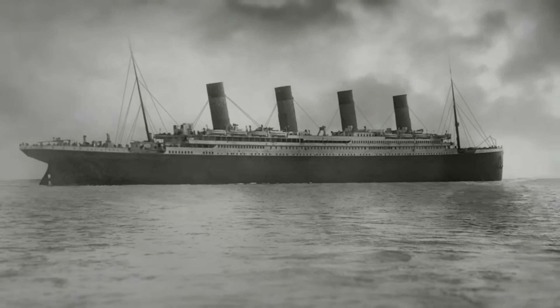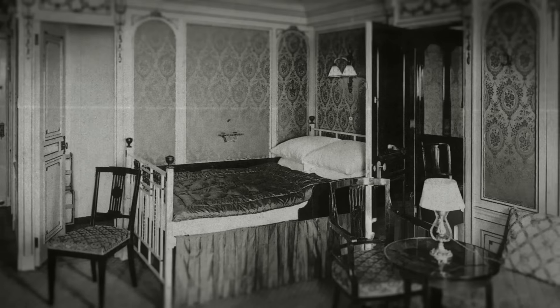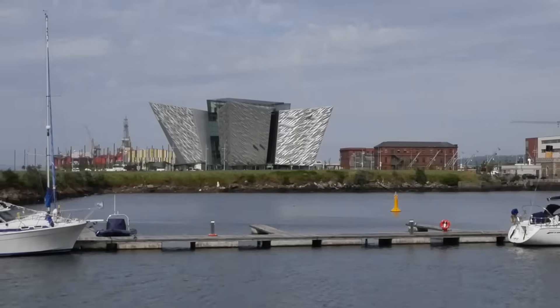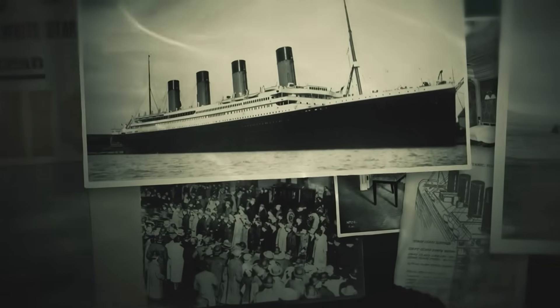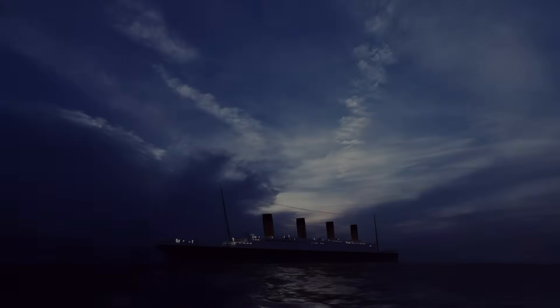Yet the Titanic is more than a wreck. It's a symbol of ambition, luxury, class divide, and tragedy. From Hollywood films to museums, it has haunted the collective imagination for generations. There are few shipwrecks that stir such global fascination. The Titanic is not just history. It's mythology.